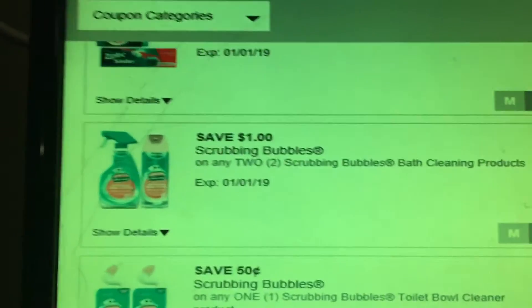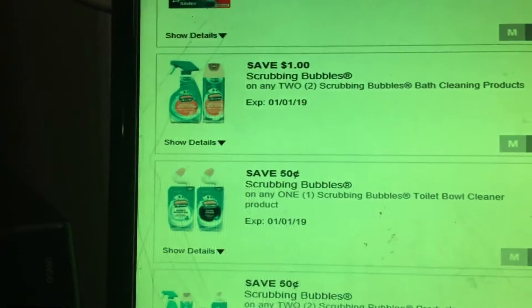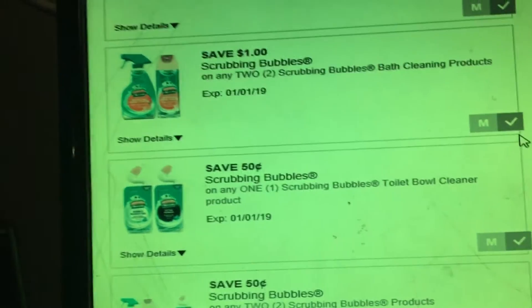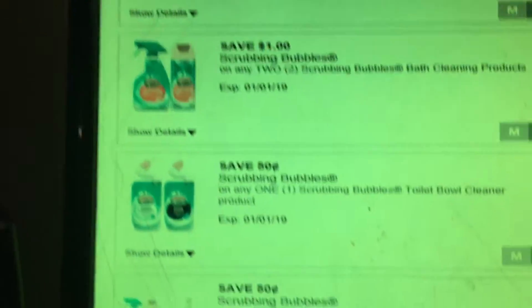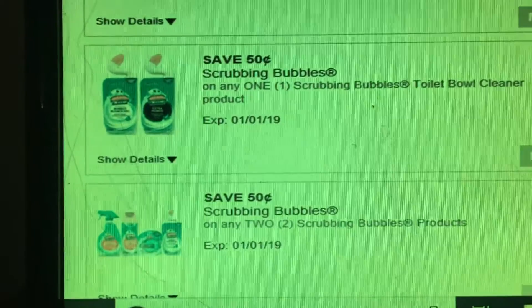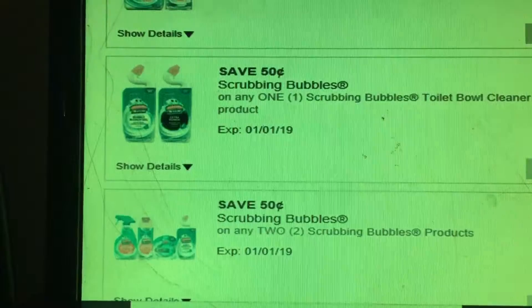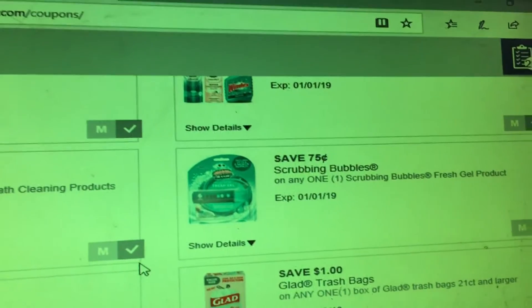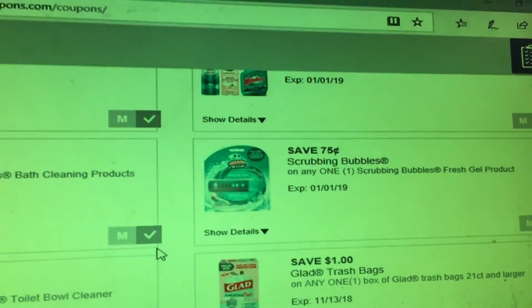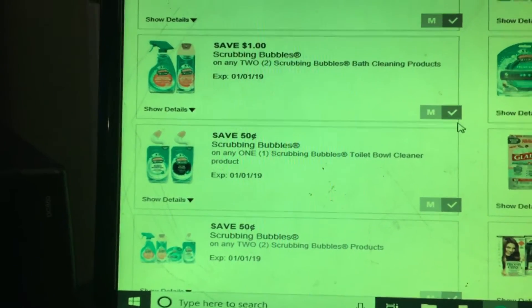You can use a dollar off two Scrubbing Bubbles bath cleaning products. The Scrubbing Bubbles toilet bowl cleaners are two dollars, and the other ones on the top are $3.25. There's also another dollar off two Scrubbing Bubbles coupon. They have a digital coupon you can download, or you can pick one of these — the gel one has a coupon you can download with the app.